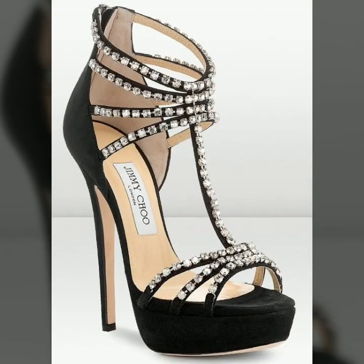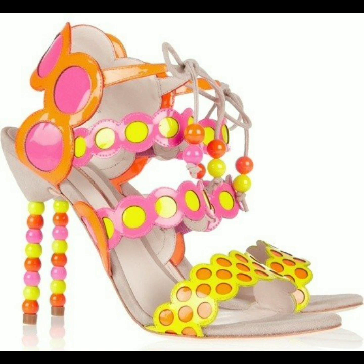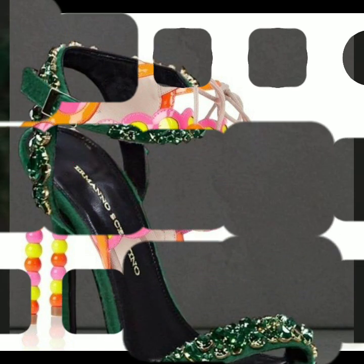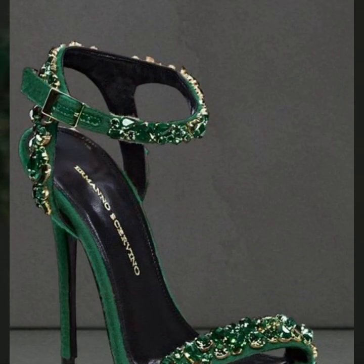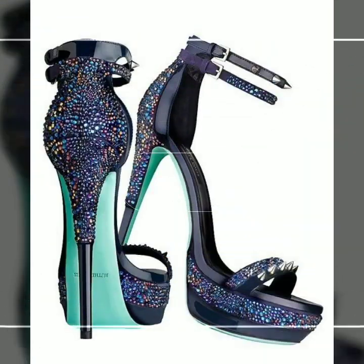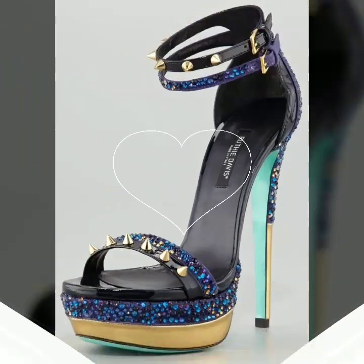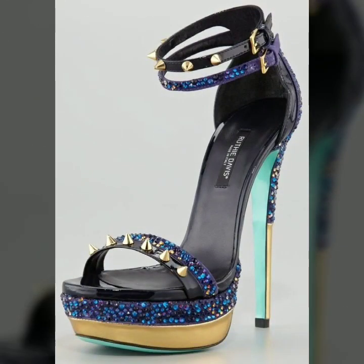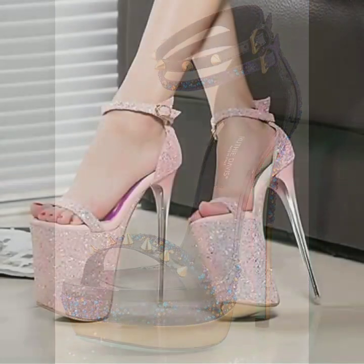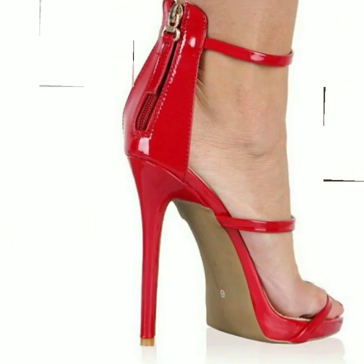Friends, how are you? I'm fine. I hope you are enjoying the best condition of health. I'm back again with the most stylish, most demanding collection of women's high heel designs — super high heel designs, strappy sandal designs. Top 50 designer ideas you can see in this video. Those ladies who love to wear such types of high heel designs can easily carry and move with these beautiful and stylish super high heel strappy sandal designs.